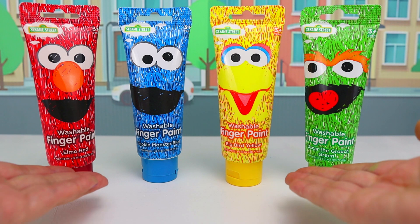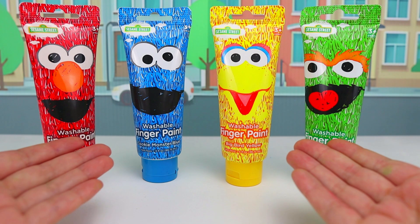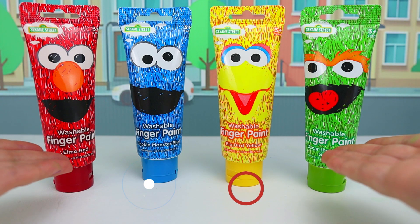I had so much fun painting our friends with our Sesame Street paint! If you liked this video, don't forget to give us a big thumbs up and subscribe to our channel for more fun learning videos! See you on the next one!